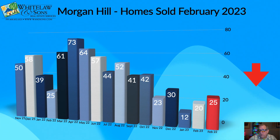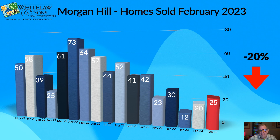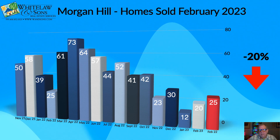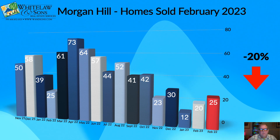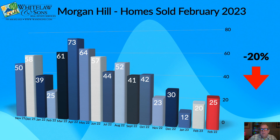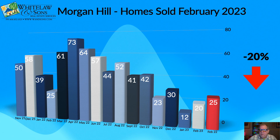Homes sold is also down compared to last year. We sold 20 homes in February of 2023 compared to 25 last year. That's a relative wash given the small sample size of transactions — not a huge statistical blip, so I'd almost call that even.